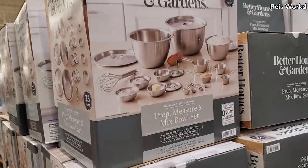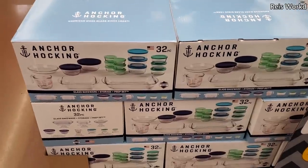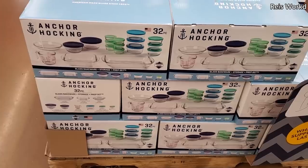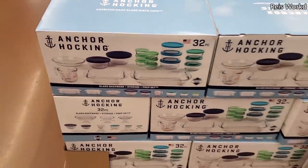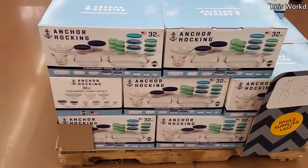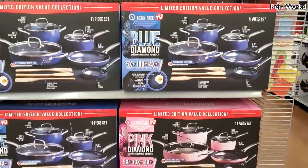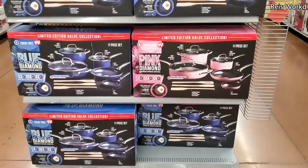For only $10 you will get a 23-piece set by Better Homes and Garden. Really awesome deal for Anchor Hocking — only $20, and you do get a 32-piece set. I love how you get the measuring cup too — this is a really really good deal. $60 — we have the pink limited edition and of course they have the Blue Diamond. The pink is going to be the new Pink Diamond — how funny.